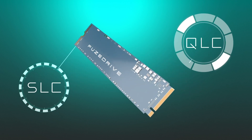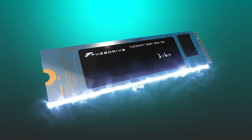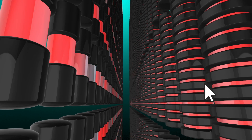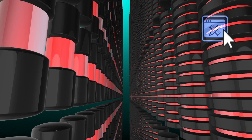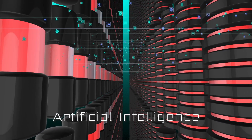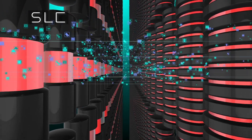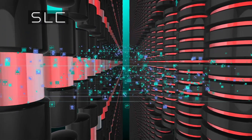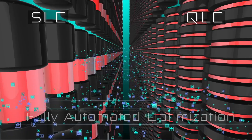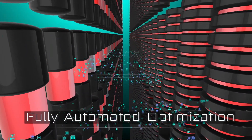Fuse Drive features the uncompromised performance of an SLC and the massive storage capacity of a QLC. This isn't some pseudo SLC cache system — this is a perfect union, two drives that come together to make each other better. You don't have to manually move your files either. Our artificial intelligence literally learns how you use your computer and moves your frequently accessed data and games to your fast SLC storage, and infrequently accessed data to your high-capacity QLC storage. This AI-powered process is fully automated and continuously optimizes for performance in real time, so you have the speed when you need it most.